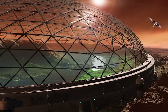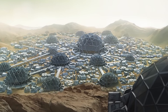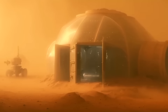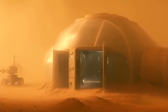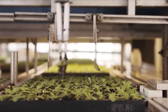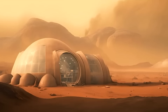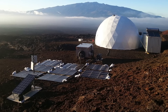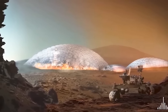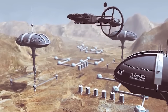Furthermore, the domes will be interconnected by a network of tunnels and walkways, allowing the settlers to move freely between them without the need to venture outside into the harsh Martian environment. This interconnectedness will create a sense of community and facilitate collaboration among the settlers, helping to ensure the long-term success of the mission. We anticipate that the domes of Mars 2050 represent a stunning feat of engineering and design, inspiring new generations of scientists and explorers to push the boundaries of what is possible and reach for the stars.